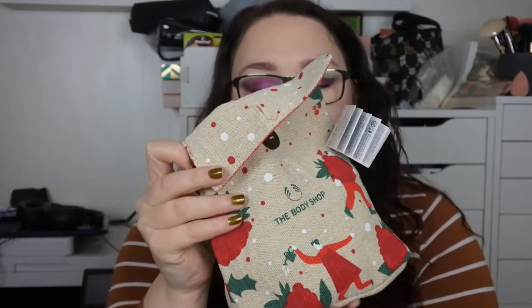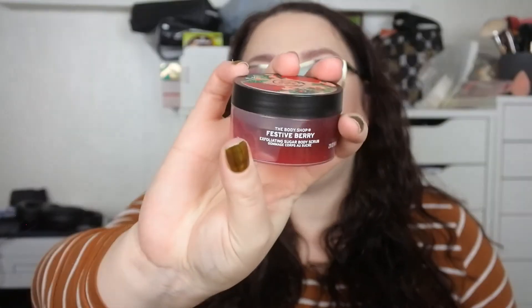First I bought this cute little Christmas set at the Body Shop. It contains one of the Christmas scents — the festive berry — and this is the shower gel. It smells really, really good, kind of sweet. I don't know what kind of berries they're talking about, but there are raspberries on the front and I do smell that. Then we got the same series: the hand cream, the exfoliating sugar body scrub, and the body yogurt. It smells absolutely delicious.